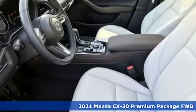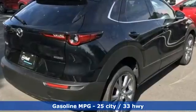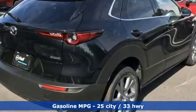It comes with all the amenities you need: inline four-cylinder engine, front heated leather bucket seats, streaming audio, and dual zone climate control.